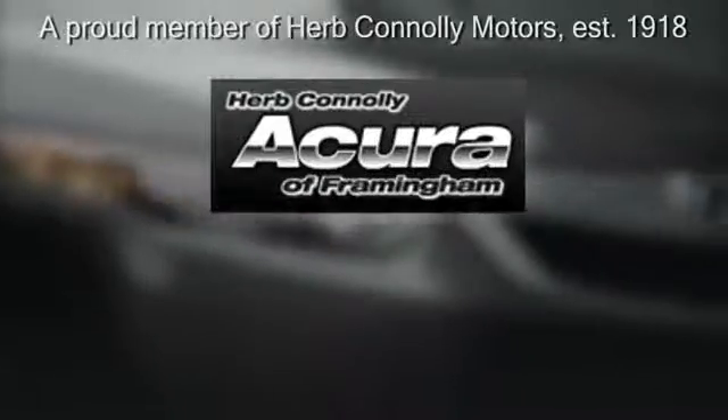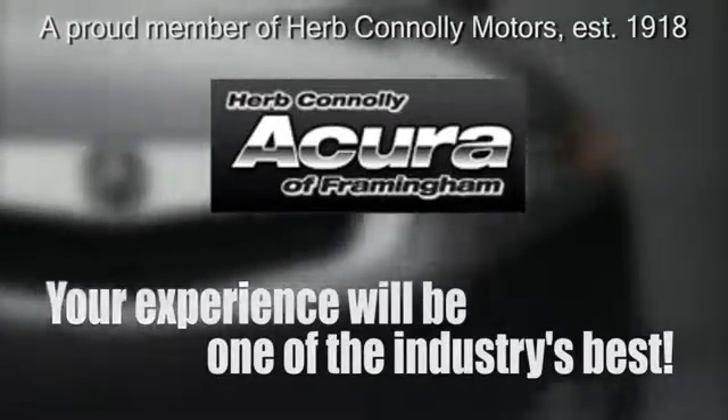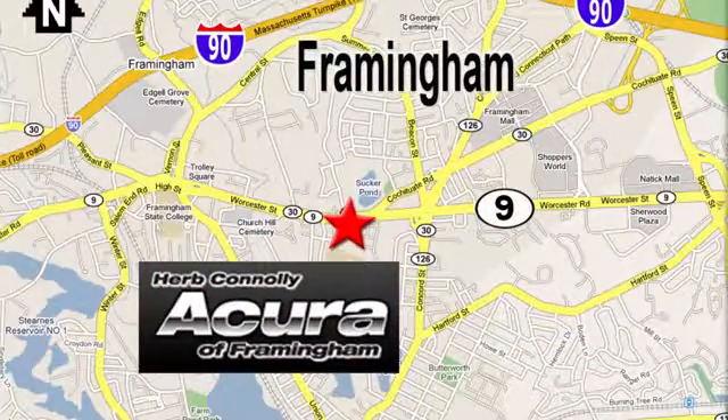Herb Connelly Acura, meeting and exceeding expectations one customer at a time. Stop in today. We're conveniently located at 500 Worcester Road, Route 9 in Framingham, Massachusetts.